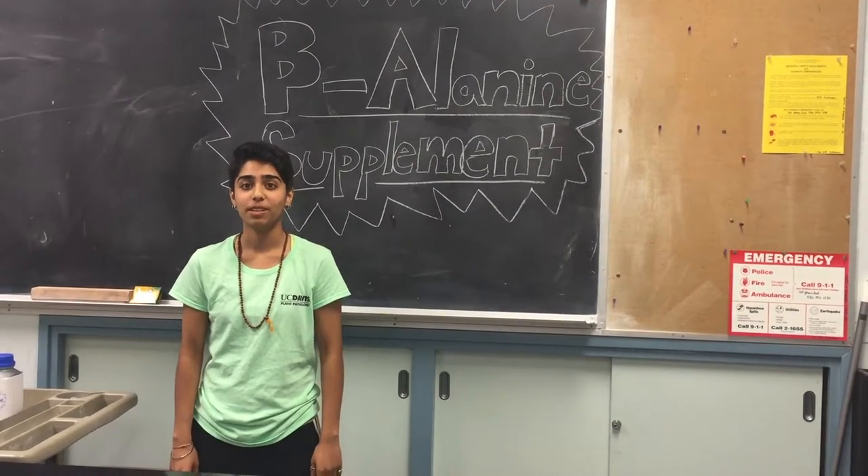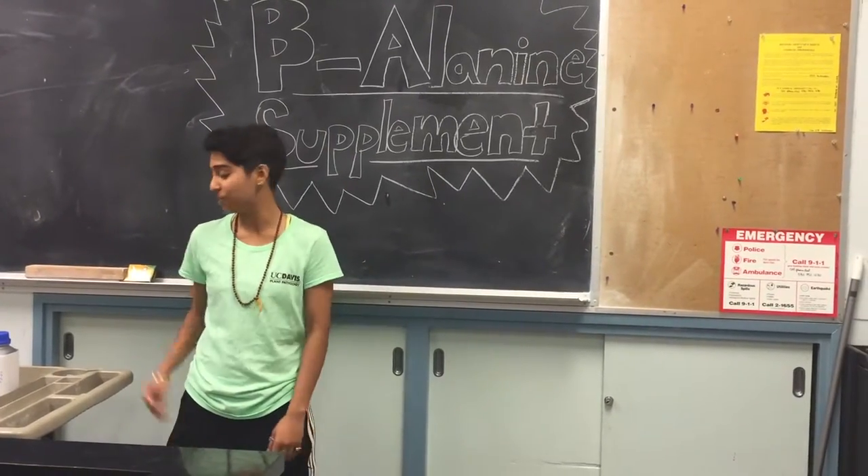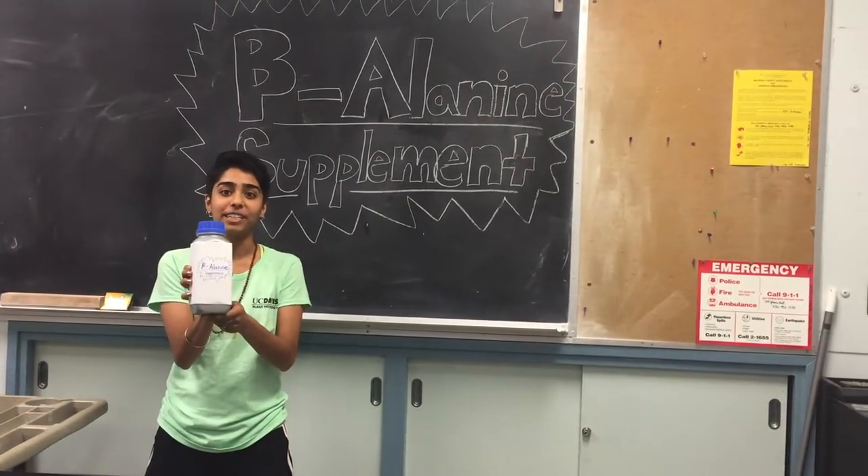Are you someone who struggles at the gym? Do you get tired too easily? Well, we've got the supplement for you. Introducing beta-alanine supplements. Let's see how it works.